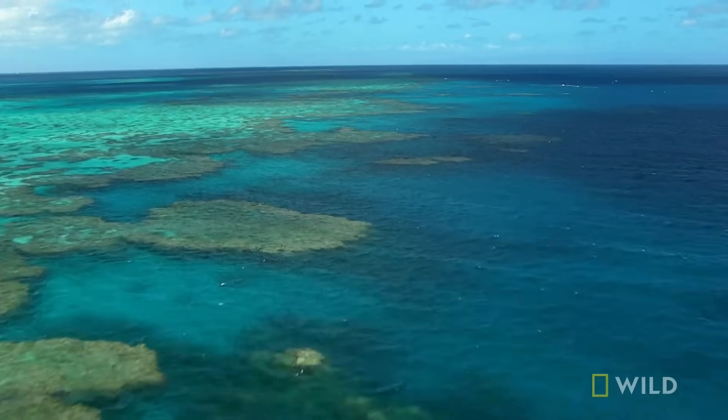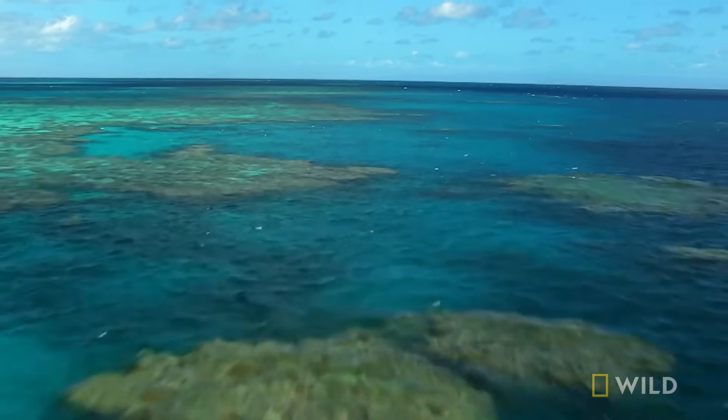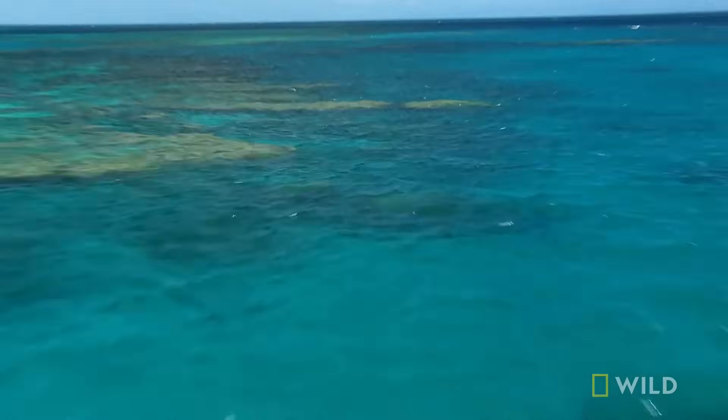The Great Barrier Reef is so large that it can be seen from space — quite an achievement, considering the size of the creatures that built it.